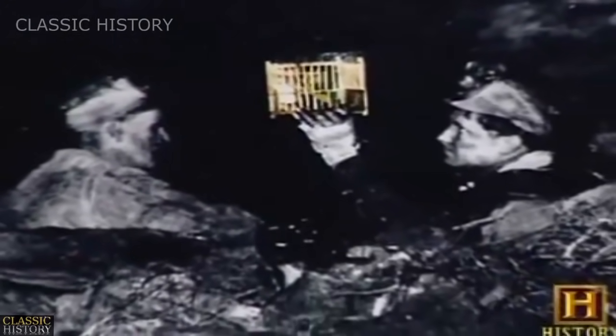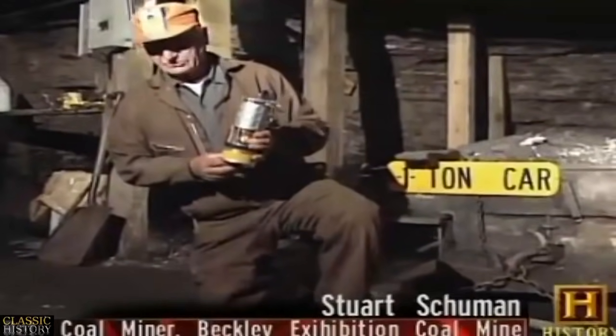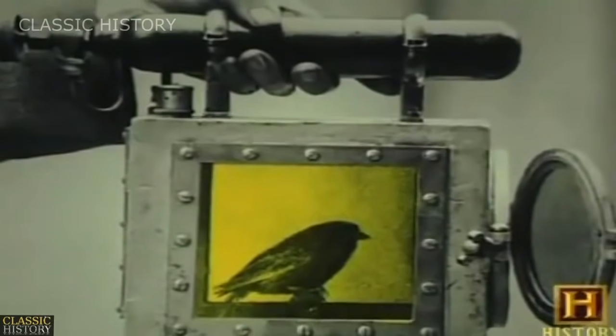Another problem miners encountered underground was oxygen deficiency, also known as black damp. Enter the legendary canary. The cage was used to carry a canary in a coal mine, because they found that the canary would die in low oxygen before a person would. Miners would trim the canary's claws because the bird could die from lack of oxygen yet still grip its perch and appear alive due to rigor mortis.